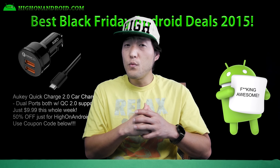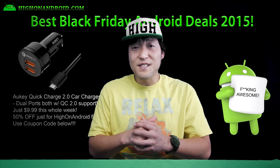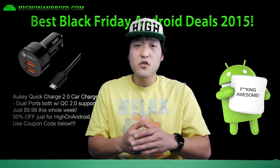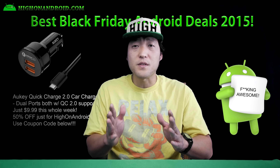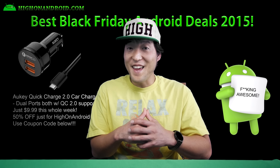Ninth, if you drive a car and have a phone with Quick Charge 2.0 technology such as the Galaxy Note 5, S6, LG V10, etc., grab Aki's USB car charger that has Quick Charge 2.0 on both ports. This is just $9.99 after using a coupon code exclusive to High on Android fans.